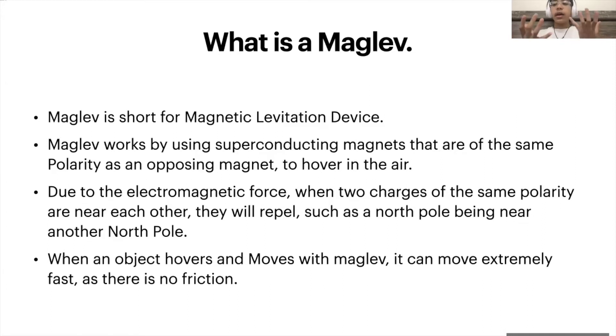Maglev uses this so that it has a north polarity electromagnet beneath the train, and the train's bottom is also a north polarity electromagnet. It's held in place by magnets on the side, and it hovers in the air. Whenever an object moves with maglev, it can move extremely fast, and the only thing holding it down is air resistance.